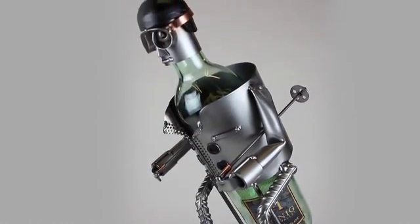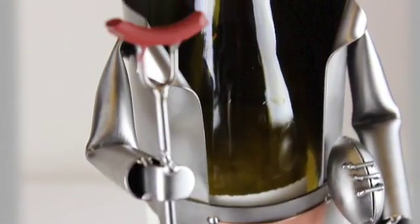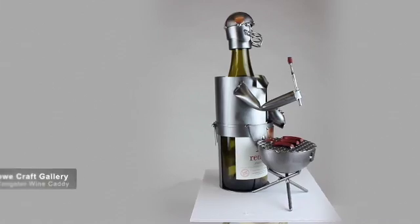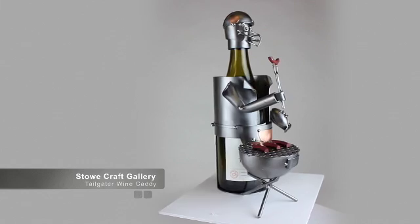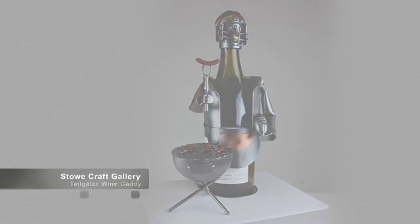You can ask us to customize your metal sculpture. We have added names, dates, events, players, numbers, even logos for a long lasting functional trophy, award, or gift. Contact Stowe Craft Gallery for ideas about celebrating any sport, hobby, season or profession with a fun wine bottle holder.